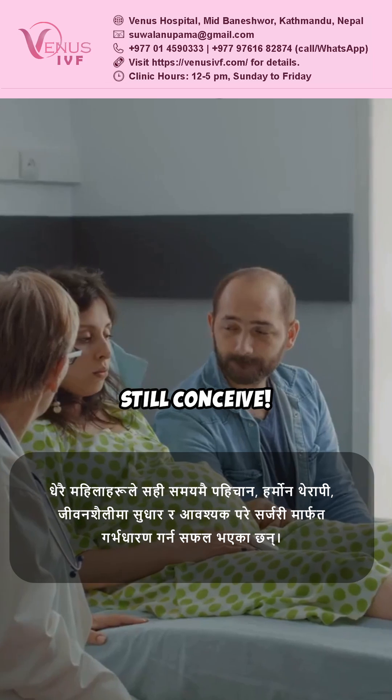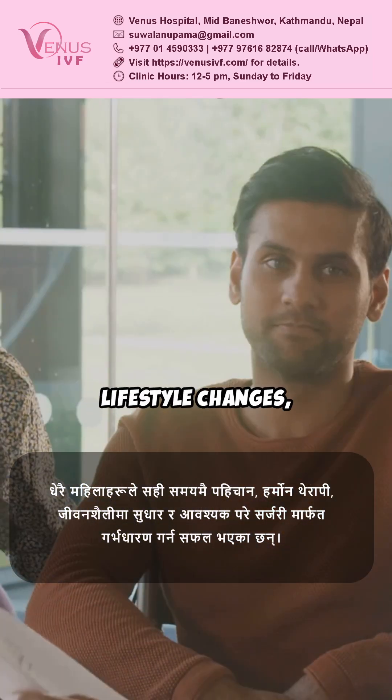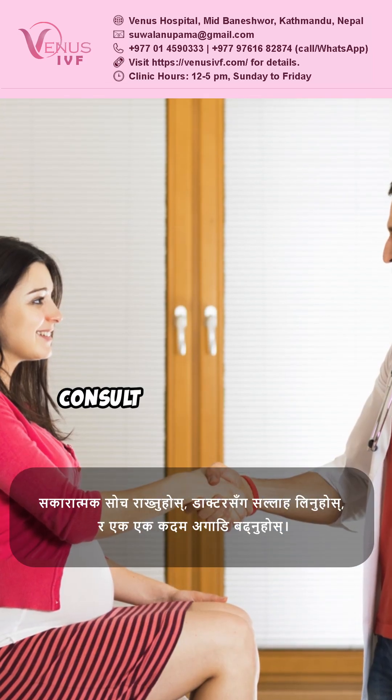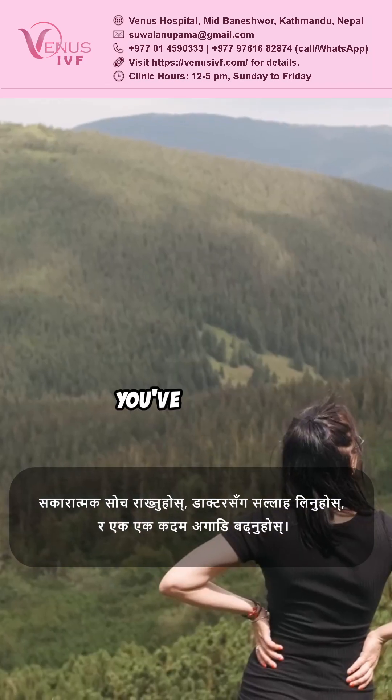Many women still conceive. Early diagnosis and treatments like hormone therapy, lifestyle changes, and sometimes surgery can help. Stay positive, consult with your doctor, and take it one step at a time. You've got this.